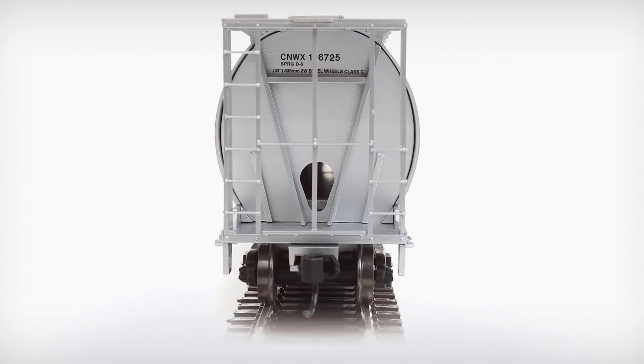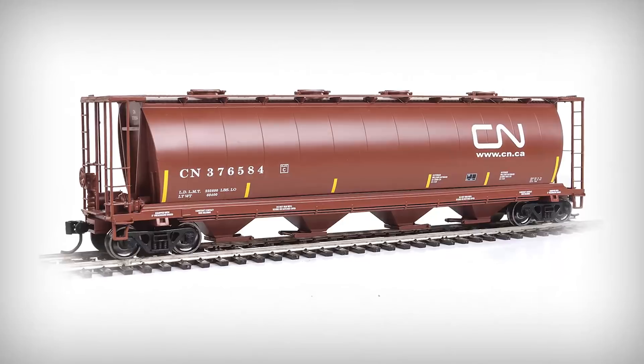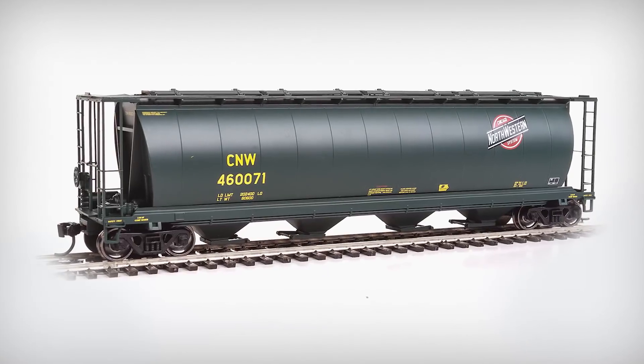Models also feature a see-through running board, detailed brake gear, roof hatches, and end ladders. Attractive and affordable, this is one of the fastest selling freight cars in recent years, so pre-orders are highly recommended.